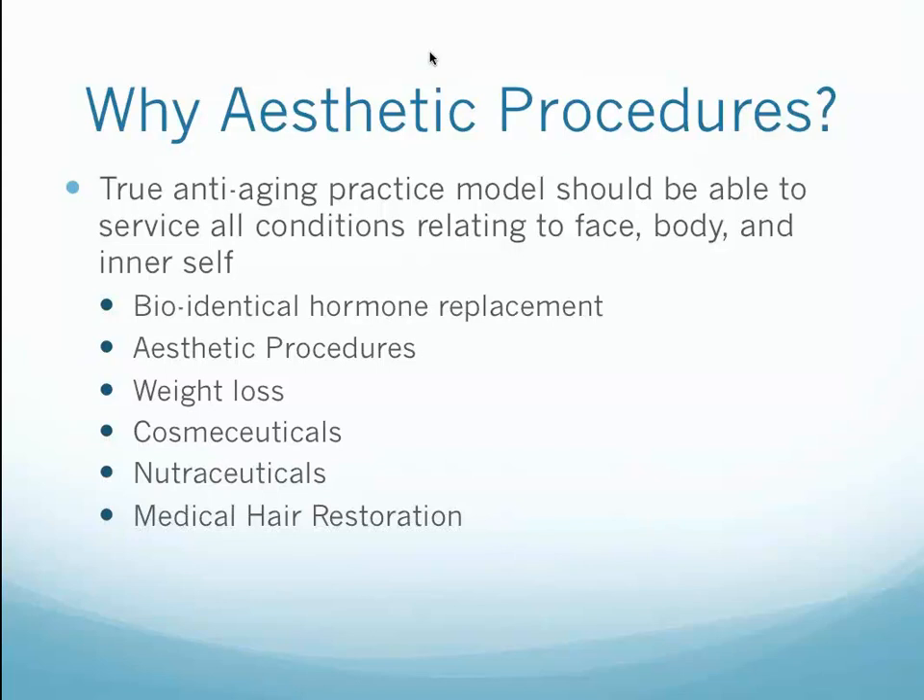We're going to wrap it up for the evening. If you have any follow-up questions for A4M or Dr. McQuillan, you can email info@a4m.com or aesthetictraining@mac.com. You can call A4M at 888-997-0112, or Dr. McQuillan at 800-420-2689 to learn more about these modules. Our educational advisors are available for any questions you have. This module will be recorded and put online. Thank you to Dr. McQuillan, Janet, and thank you all for logging in. Take care and have a great night.